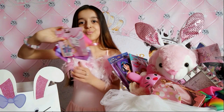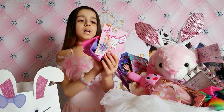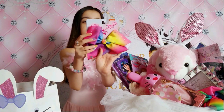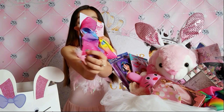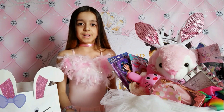I also got a JoJo bow right here - it's a JoJo Siwa bow. It says Nickelodeon. The signature of JoJo Siwa is a heart, so cute! Rainbow - I love rainbow so much because of unicorns.